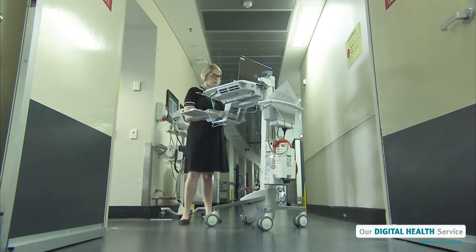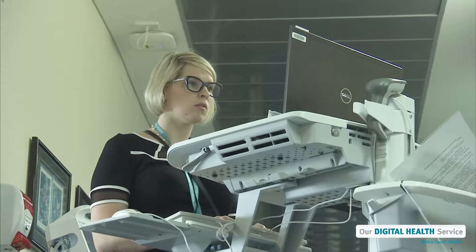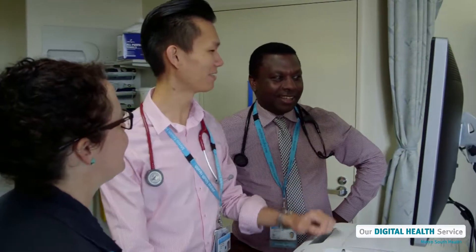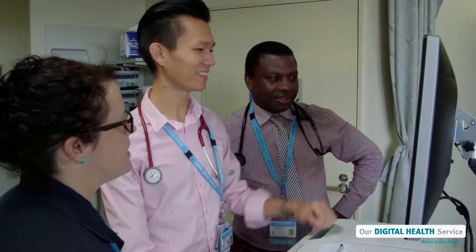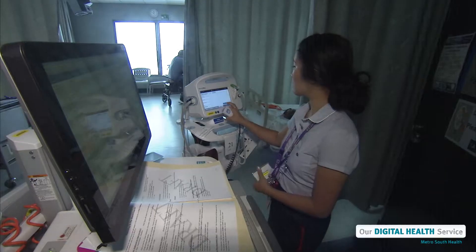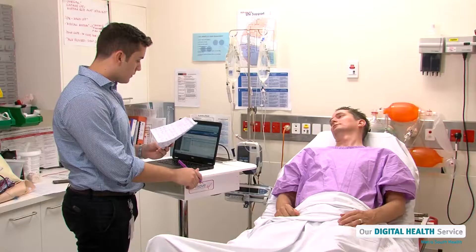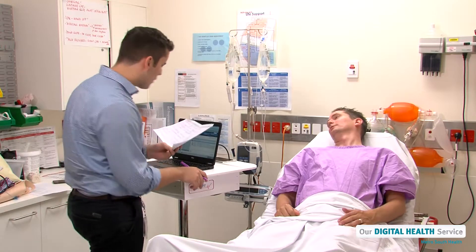A digital hospital looks like a normal hospital except there are lots of special computers and equipment and no paper charts. Our doctors and nurses use these devices to collect medical information about our patients, and the information is automatically uploaded to a patient's electronic medical record.